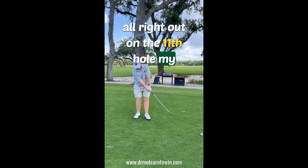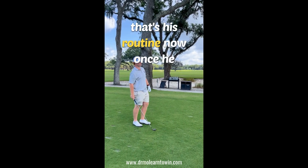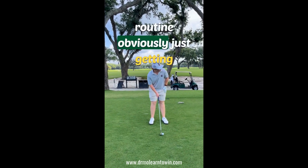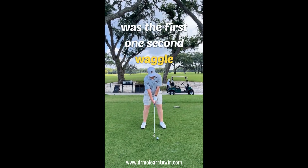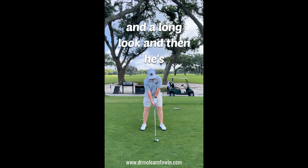Out on the 11th hole, my student Zach is just going through his long game routine. Once he steps into the ball, he's in his routine — getting himself set up, and then he goes with two waggles here. There was the first one, then the second waggle and a long look.